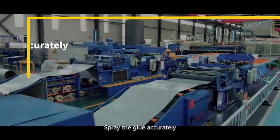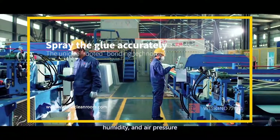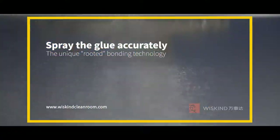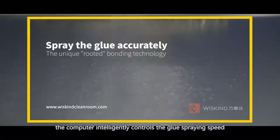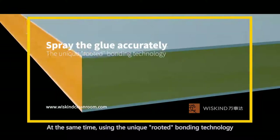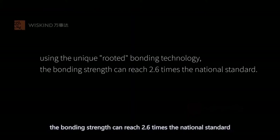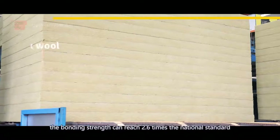Spray the glue accurately. According to environmental factors such as temperature, humidity and air pressure, the computer intelligently controls the glue spraying speed and glue amount to achieve the best match. At the same time, using the unique rooted bonding technology, the bonding strength can reach 2.6 times the national standard.